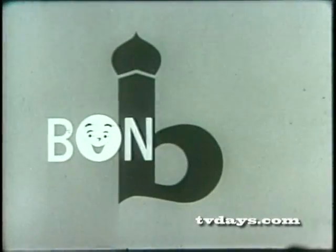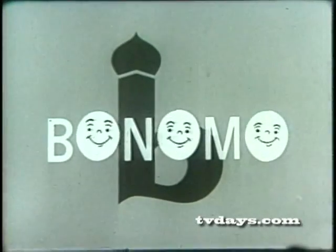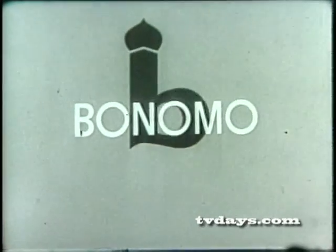B-O-N-O-M-O, Bonomo, it's Bonomo Turkish taffy.